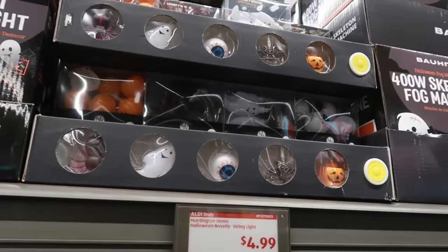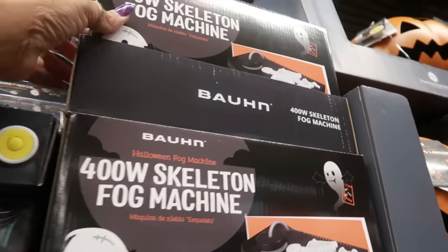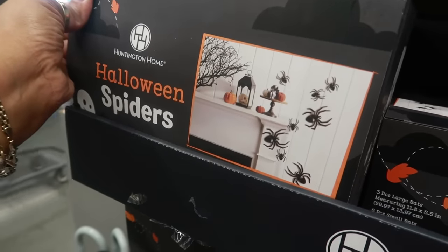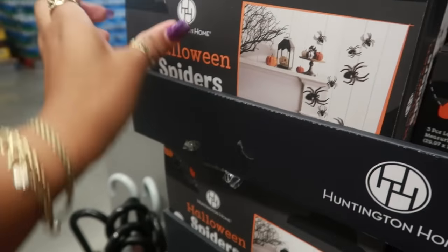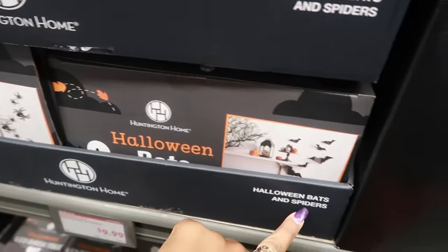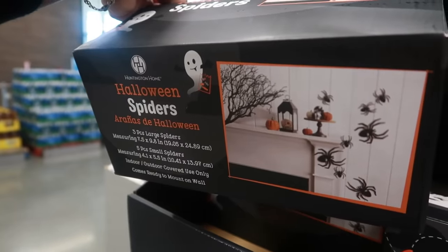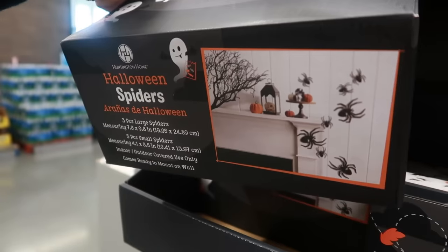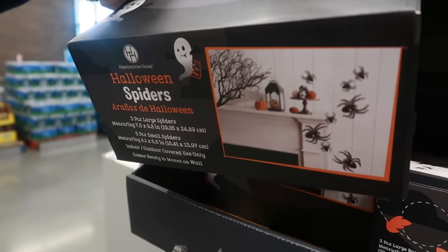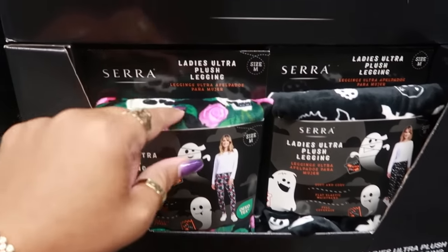There's a skeleton fog machine for $25. There are some Halloween spider and bat decorations that go up the wall — those are cool, and these are ten dollars. You get three large and five small, indoor and outdoor covered use only, comes ready to mount on the wall. I would do the spiders — I already have some bats.